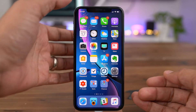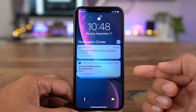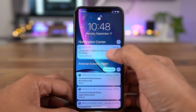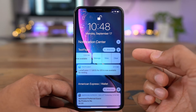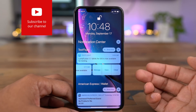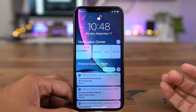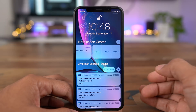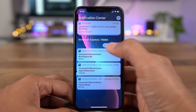My favorite new feature in iOS 12 is the enhanced notifications. You now get grouped notifications — you simply tap on a group and you can see all the individual notifications pertaining to that single app within that group. You can take action on individual notifications or you can take action on an entire group. This is such a welcome change in iOS 12, and in my opinion it's reason enough alone to go ahead and upgrade.